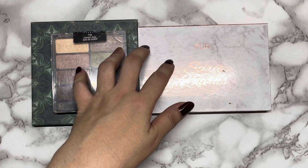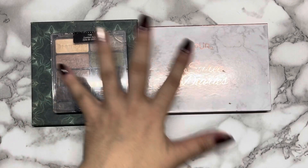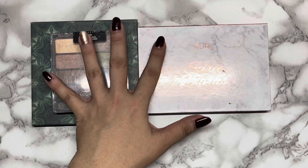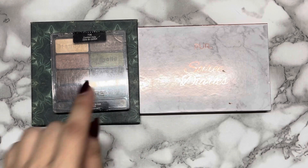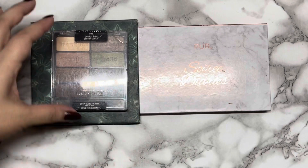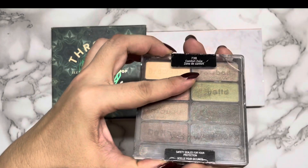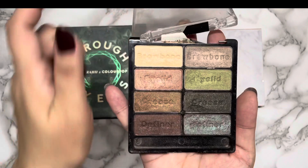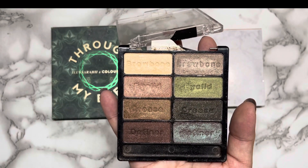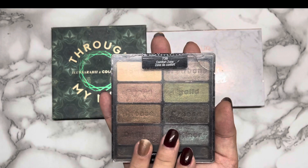If I've hit pan on an eyeshadow before hitting 21 uses, that's considered already hitting goal. For this update, I'll be showing you the three eyeshadow palettes I'm focusing on — the ones I haven't hit goal on yet. For this Wet and Wild Comfort Zone, I have yet to hit goal on the brow bone shade. I just need to use that six more times, and I have finally hit goal on this one.